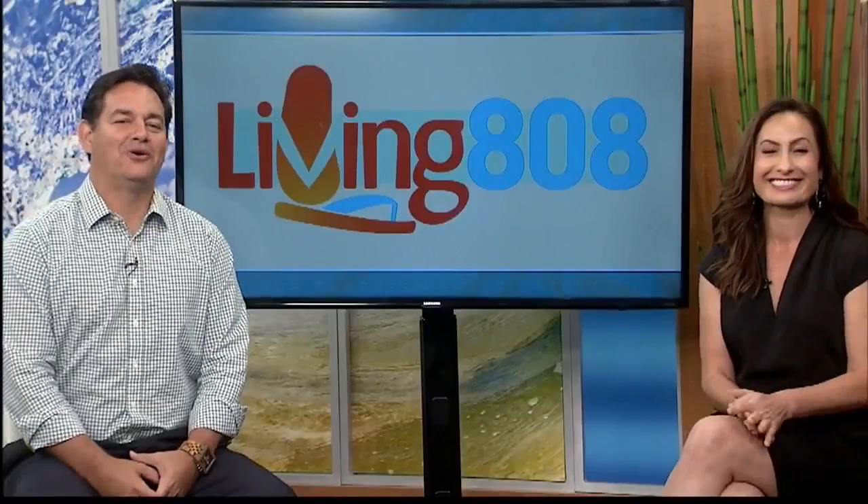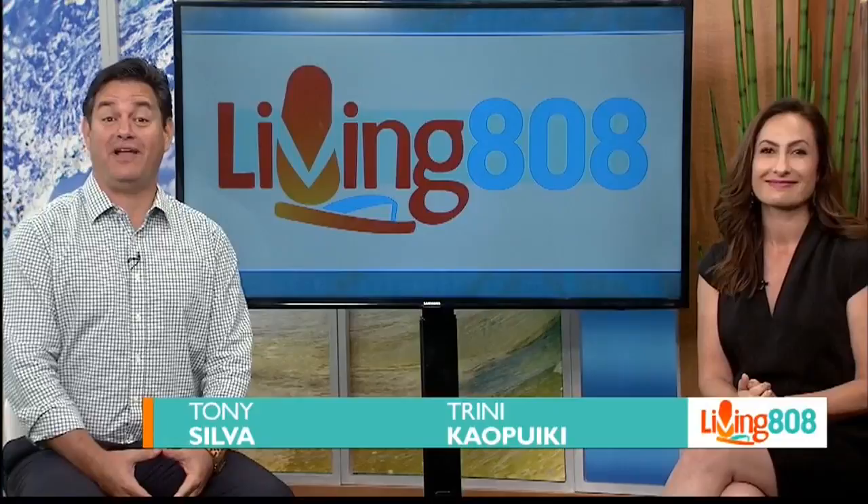Aloha and welcome back to Living at a Wait. I know spring is just around the corner because the Butterfly House is back at Pearl Ridge Center. The Butterfly House is a great opportunity for folks to see the life cycle of these beautiful creatures. John has details in today's Savvy Shopper.